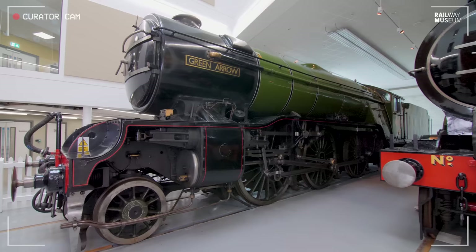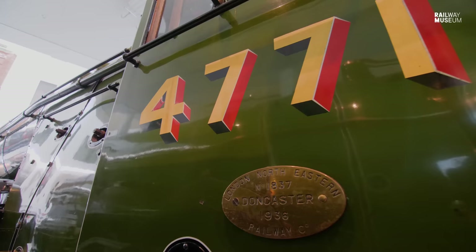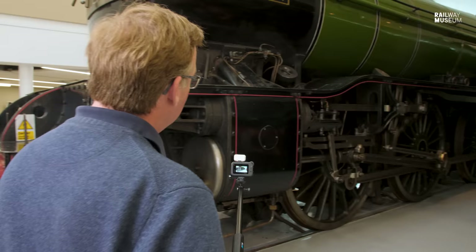You might say that it looks a little bit like a sawn-off Flying Scotsman. It's bedecked in that wonderful LNER Apple Green livery, very eye-catching, with very similar design traits to the Gresley Pacifics. But it's shorter, it's lighter, and it's a little bit slower — but not much slower.